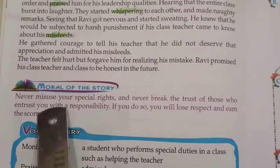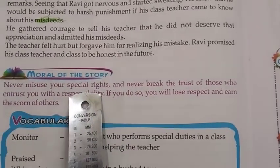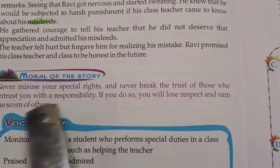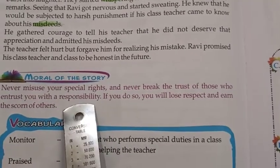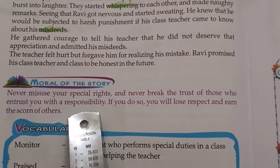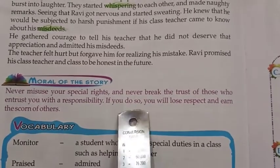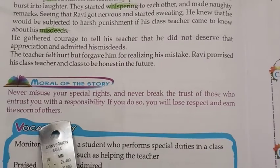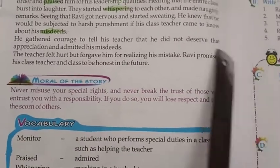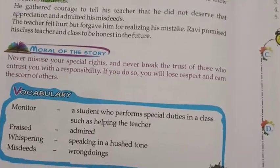So what is the moral of the story? Never misuse your special rights. If you are given special rights, you should not misuse them. And never break the trust of those who entrust you with a responsibility — never break the trust of your parents, friends, or anyone.